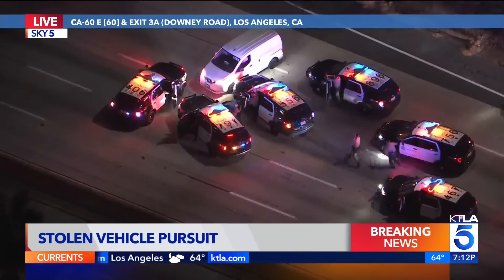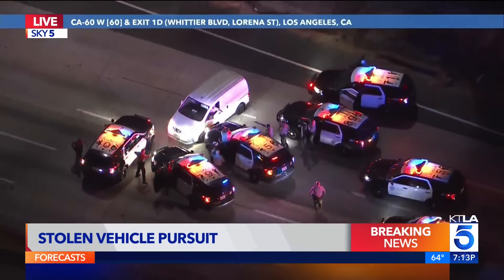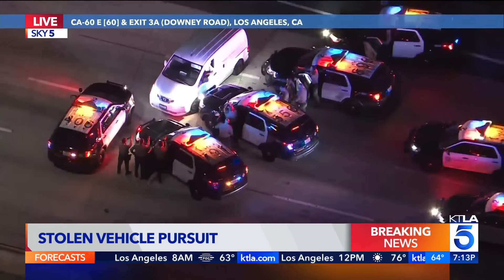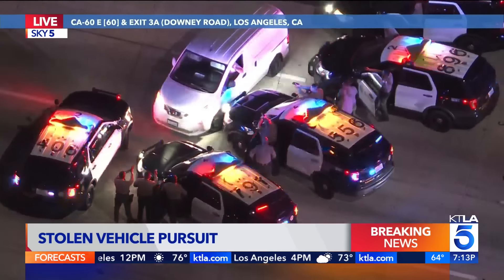We're on the 60 freeway westbound. It's a stolen van. Now they have guns drawn — it's the Sheriff's Department. They were in pursuit of this stolen van, and it looks like that second pit was successful. The driver looks like he's possibly surrendering. The officer is very close to the driver, as you can see there.